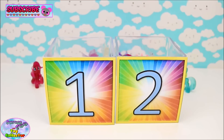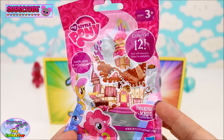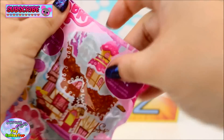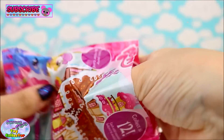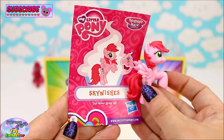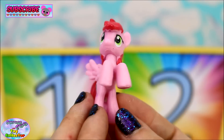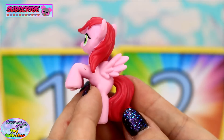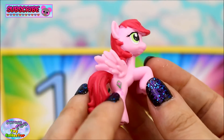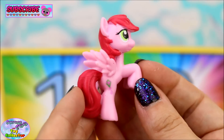Okay, on to box number 2. In here we find a My Little Pony Wave 15 Blind Bag and we have Sky Wishes - she never gives up. Oh, she is a really pretty pony and I love her kite cutie mark. Super cute!